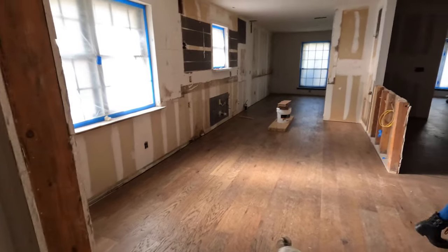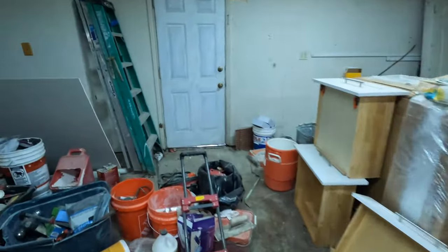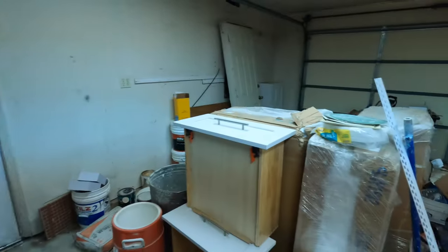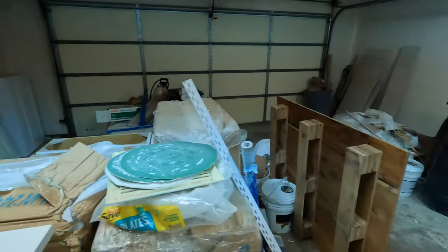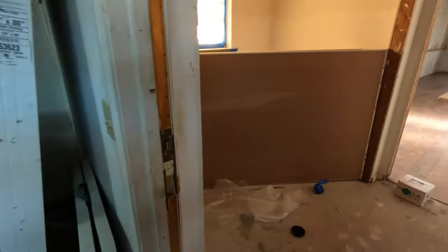Let me take a peek at the garage real quick. I want to see if the front door is here or not. I didn't see it — I know we have purchased it already but it's not here. I've got to track that bad boy.